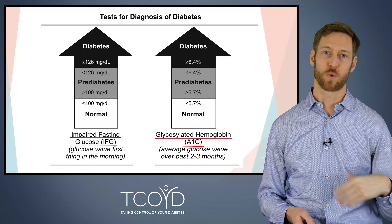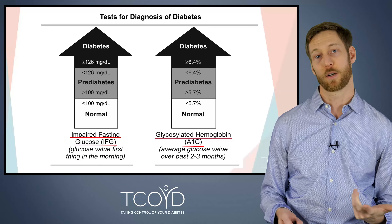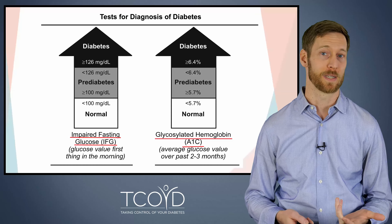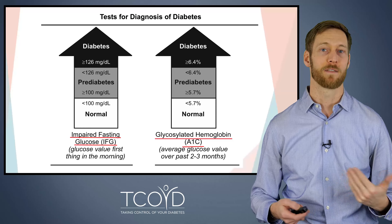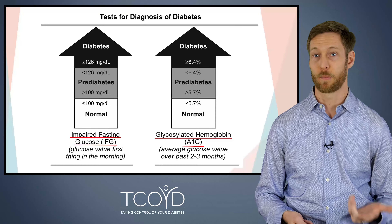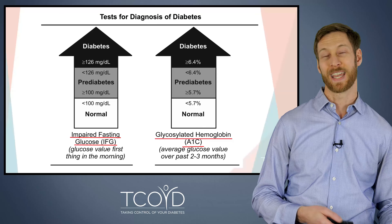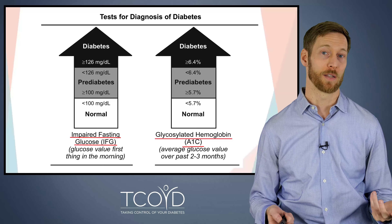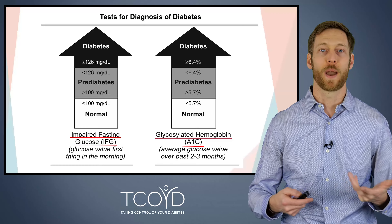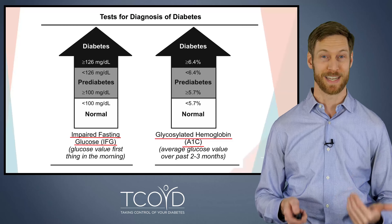There's a range in between: an A1C between 5.7% and 6.4% is considered pre-diabetes. Pre-diabetes means you probably have some insulin resistance, but it hasn't advanced to full diabetes — and some people never advance. The way to reduce your risk of progressing from pre-diabetes to diabetes is through lifestyle modifications, primarily improving your diet and finding a way to lose weight and maintain a lower body weight over time.